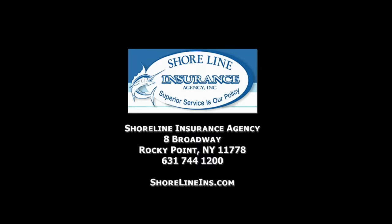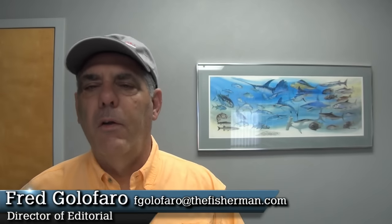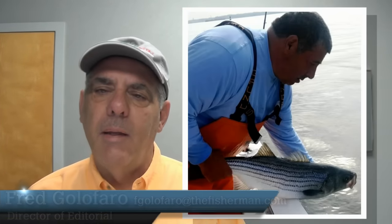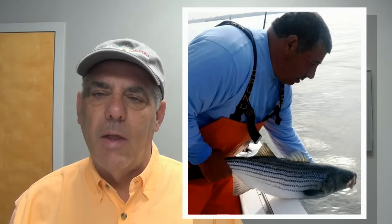The Fishing News is brought to you by Shoreline Insurance Agency, Interlux Marine Paint, and Maxima Fishing Line. Hey folks, Fred Gullefaro here for the Fisherman's Video Fishing Forecast. There's plenty of good striper action spread from one end of the island to the other. I spoke to Vinnie at Bernie's Bait and Tackle in Sheepshead Bay — he reported solid bass action.